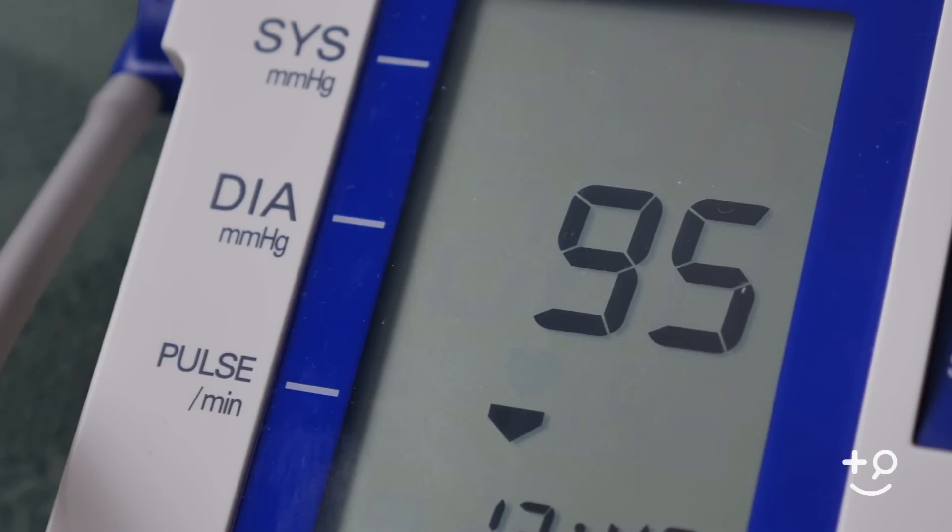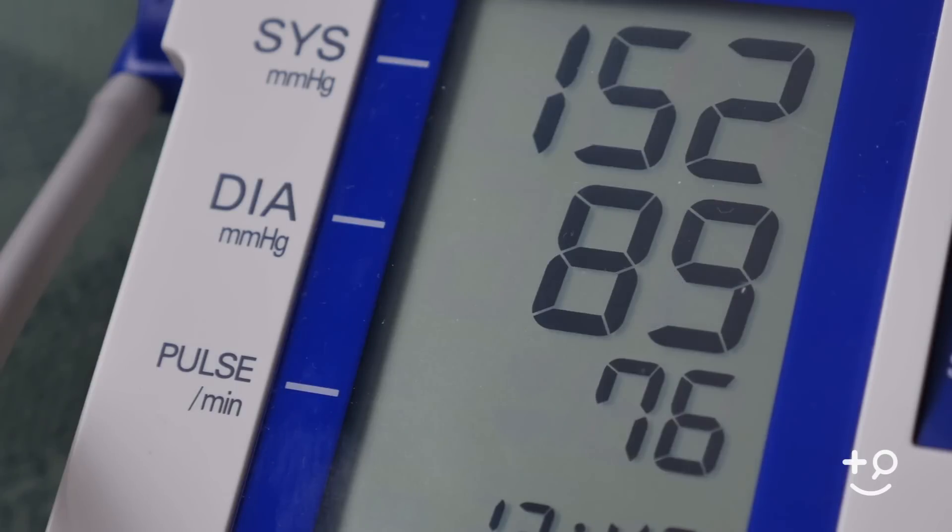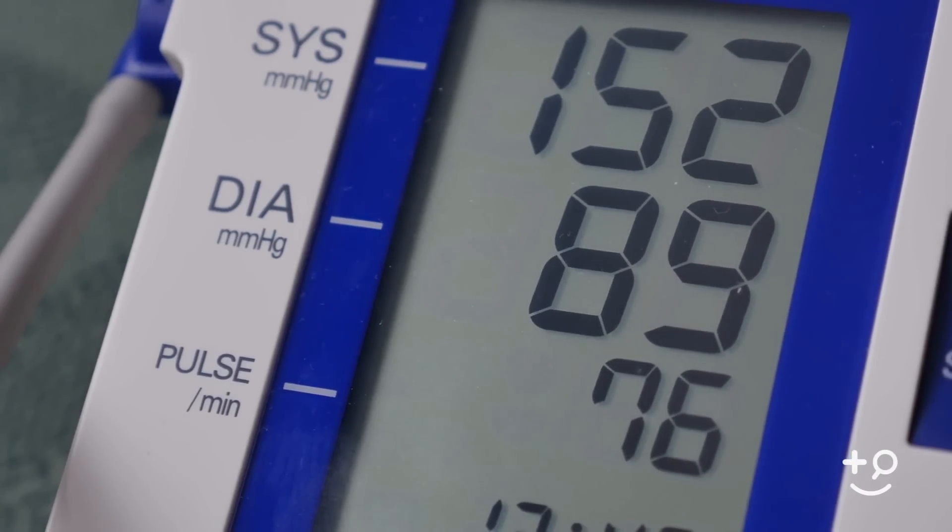Most experts agree that your systolic blood pressure should be between 100 and 130 and your diastolic pressure should be between 60 and 80.